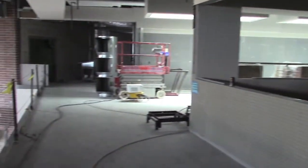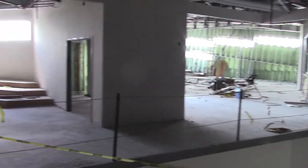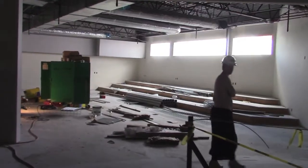Upstairs STEM lab — one of two up here, the third one's downstairs. There's the entrance to our library, and not far off, the large group meeting area.